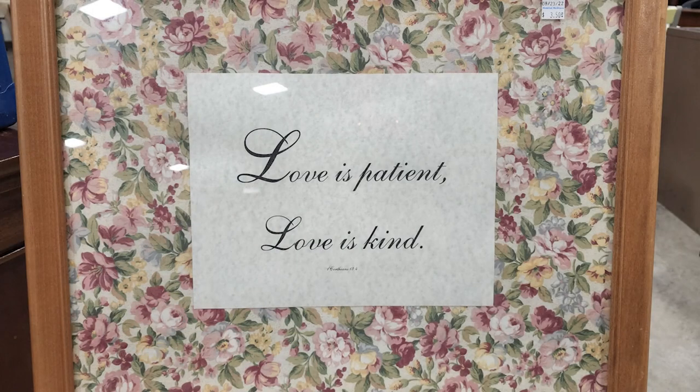I hope you guys have enjoyed coming along with me for my Habitat ReStore walkthrough. And I just wanted to showcase this again — it says 'Love is patient, love is kind.' So we need to all practice that. Let's be patient, let's be kind, and let's love one another. So until next time, come go with me today. Bye.